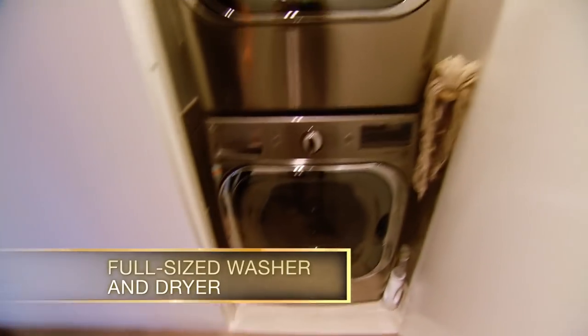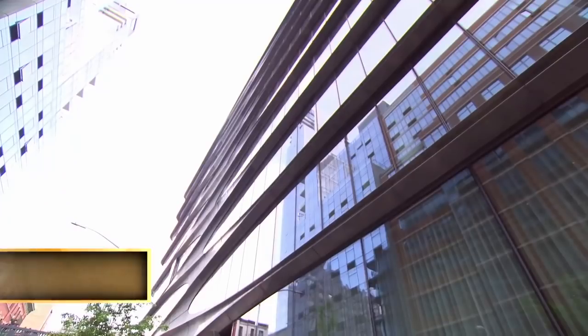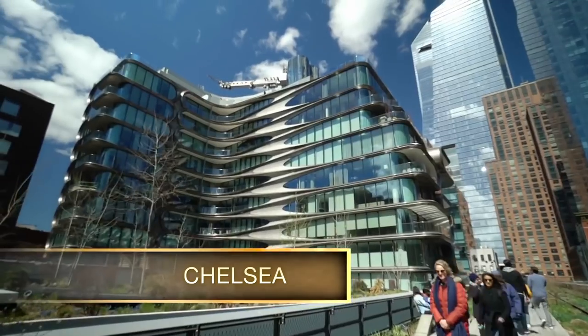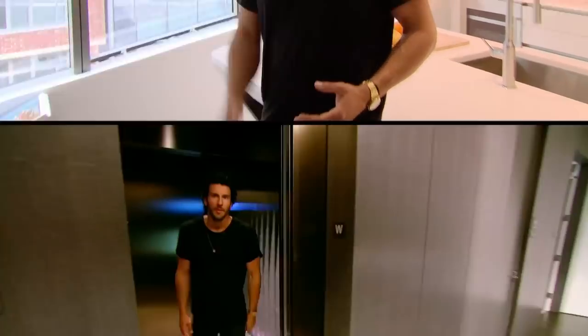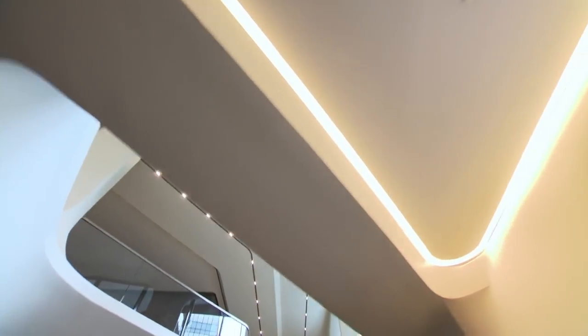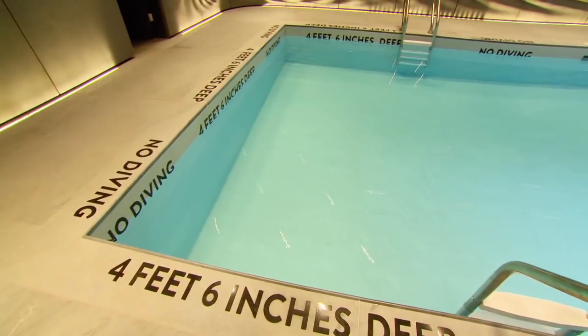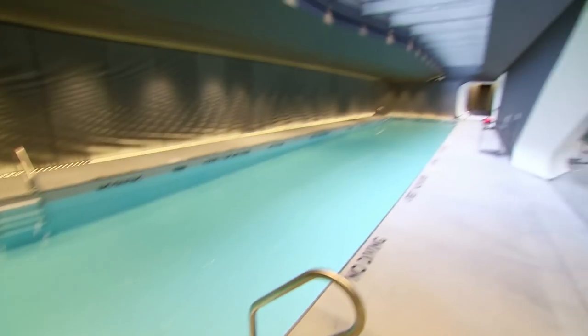The amenity package here is unlike anything I've seen for a boutique building, so no tour is going to be complete without showing you all of it. We're down in the wellness level of the Zaha Hadid building. There's a 70-foot saline lap pool with a skylight above, so you have natural light here as well.